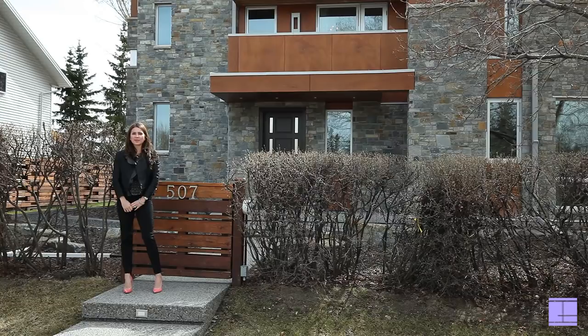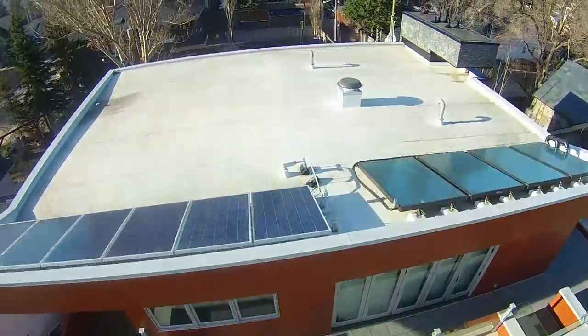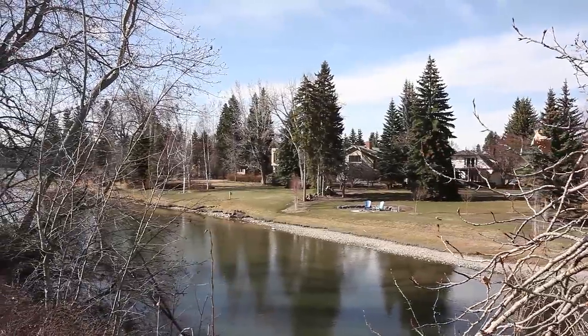Thank you for joining me on this tour of this magnificent Mike Holmes built home. If you have any questions or would like to book a private showing, please call me directly at 403-863-7434.